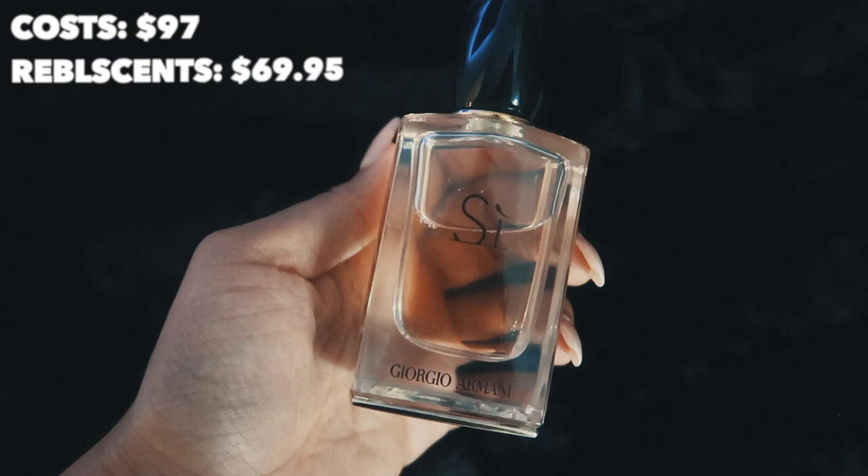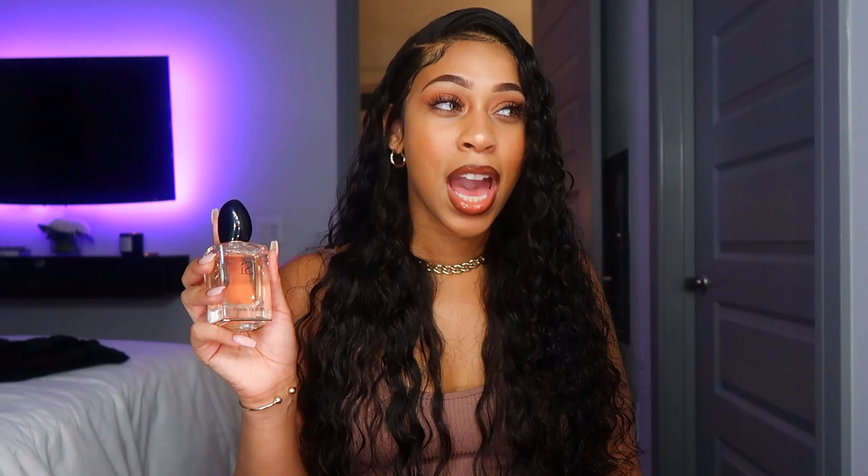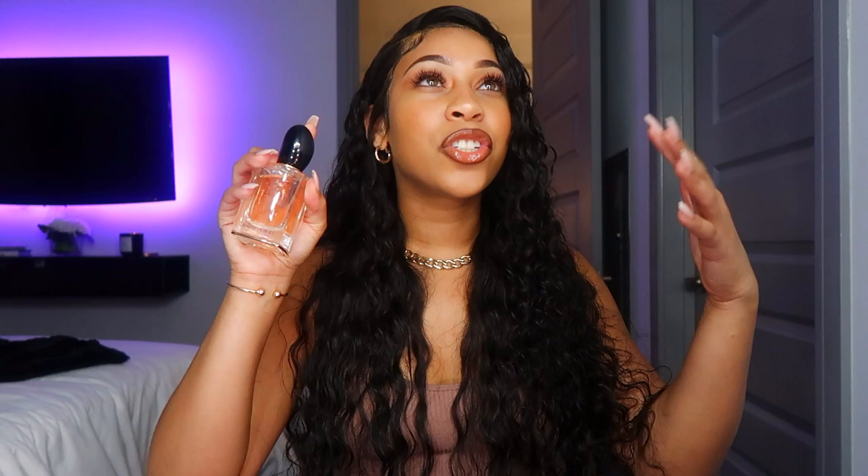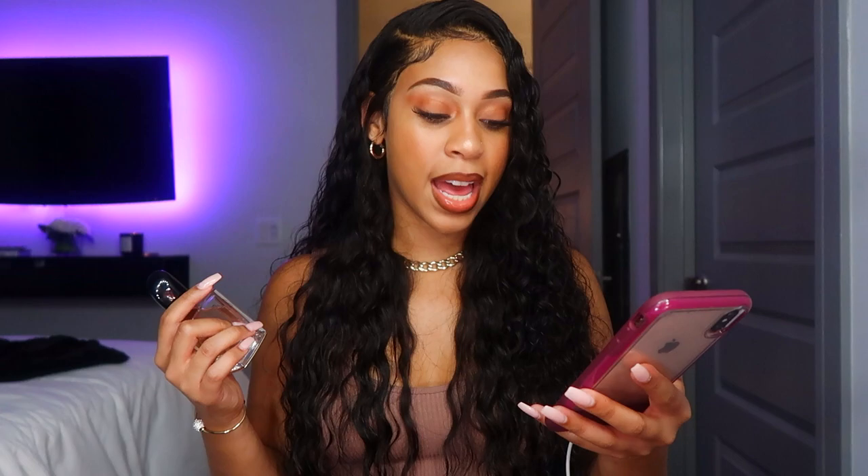This next one is new to me — this is Si by Giorgio Armani. My sister walked past me one day and I was like, 'Wait, what do you have on? It smells so good.' She's one of those people who doesn't like to share her perfumes — she doesn't want you to know what she's wearing because she doesn't want you to smell like her. So I had to pull it out of her. It smells like a grown and sexy sweet — not a cheap sweet. There's a line between smelling cheap sweet and smelling sophisticated, and this Giorgio Armani Si is exactly that.